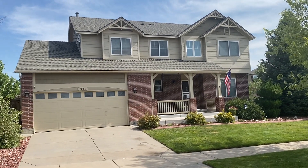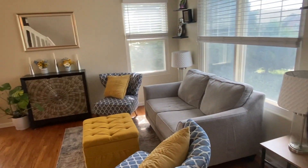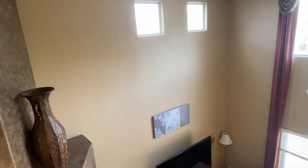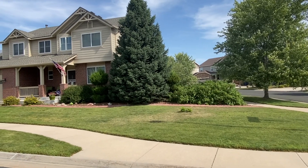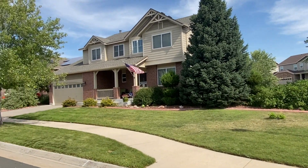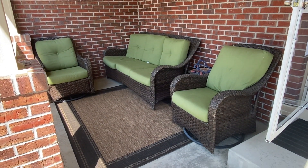Hello, today we're going to show you 3058 South Lisbon Way in Aurora, Colorado. This home is in the Conservatory neighborhood. We have a corner lot with lovely landscaping and a very inviting front porch entry.